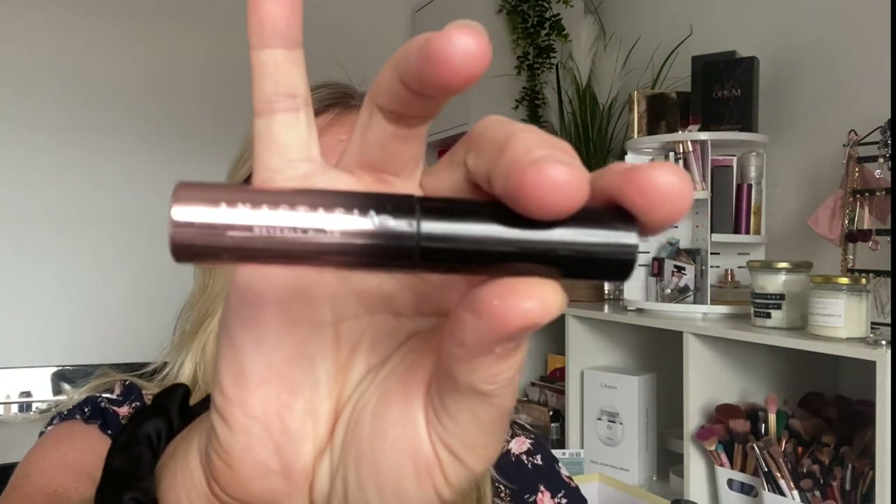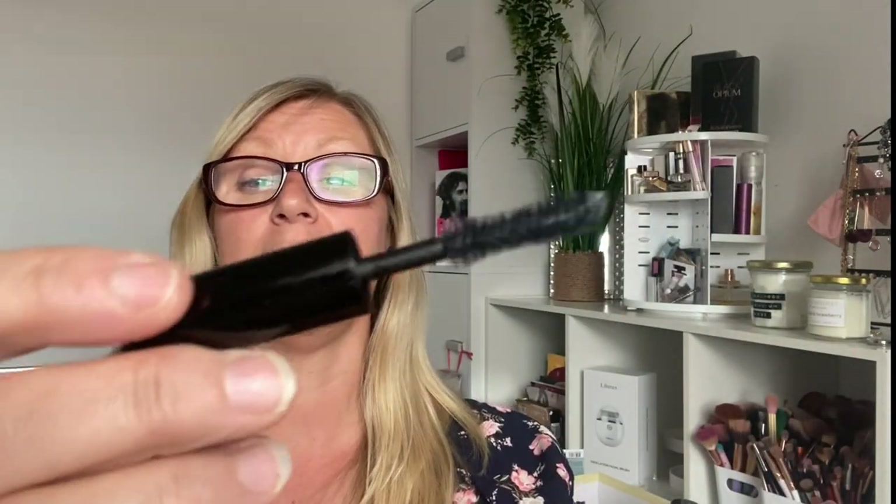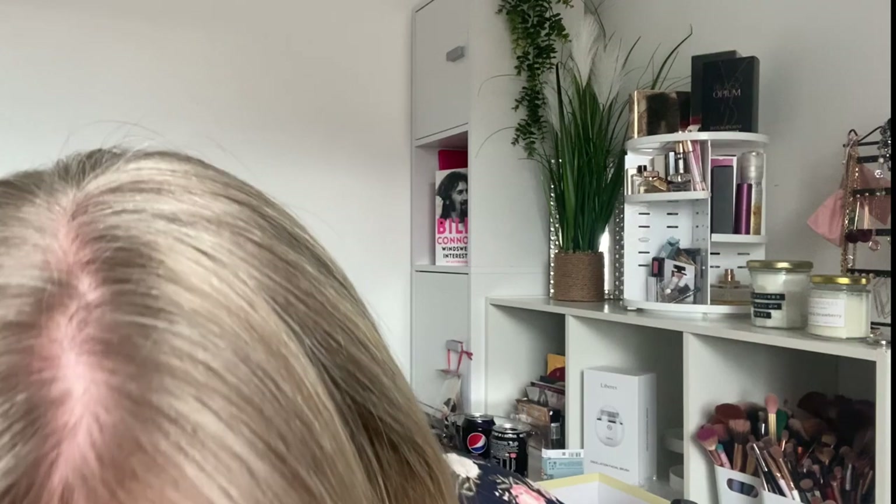Next thing is a mascara from Anastasia Beverly Hills — I think it's a Lash something. It's obviously a mini and it had a big fat wand on it. It was nice — I quite like a lot of mascaras to be honest, but with these bigger brushes I do tend to get a lot of transfer on my upper lids.